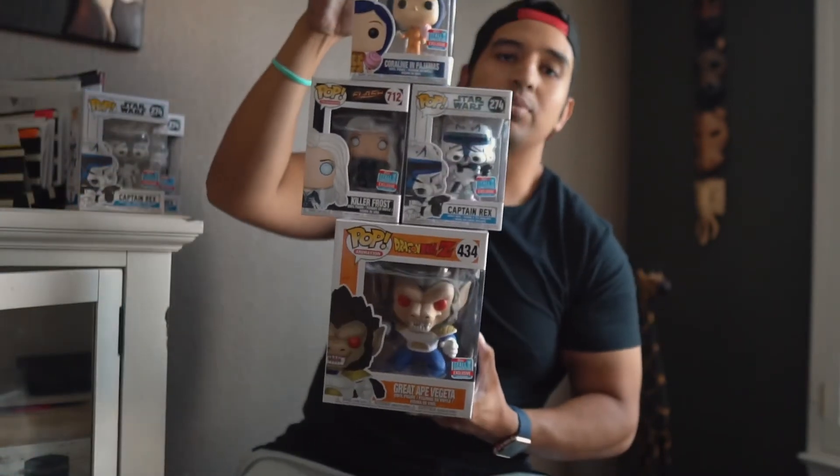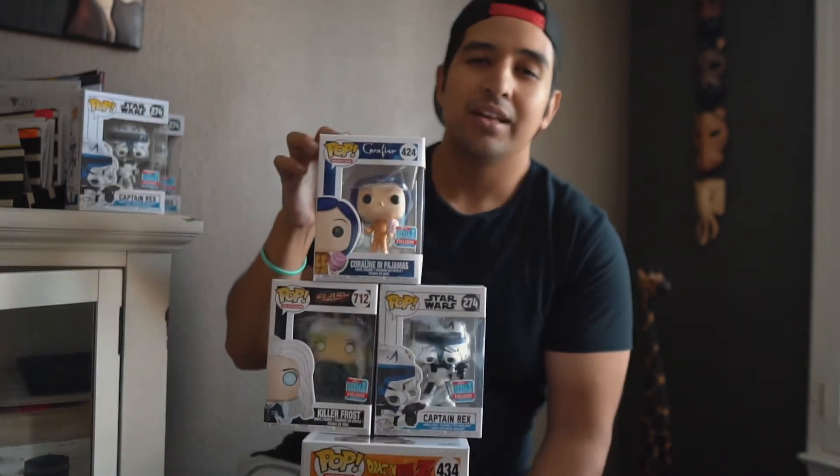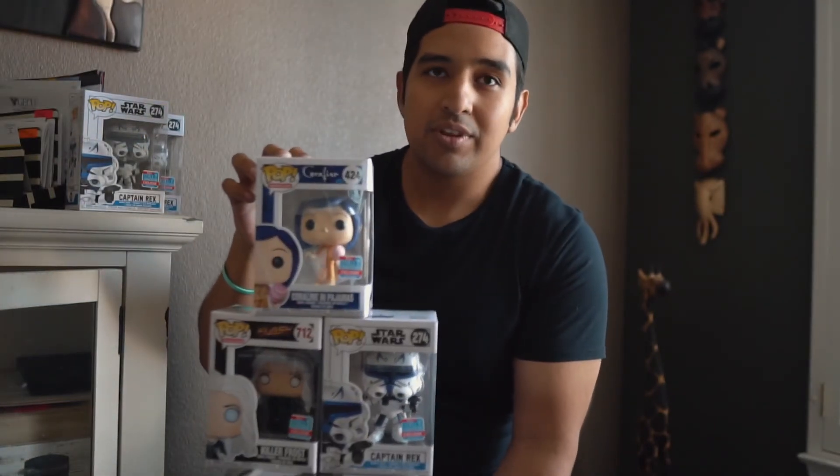So these were the four different pops that we picked up for NYCC off of Hot Topic. That's probably the only things I'll pick up, maybe one more thing, but that's about it.